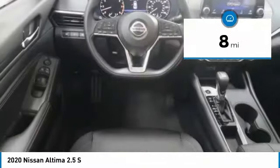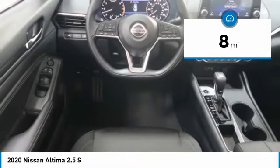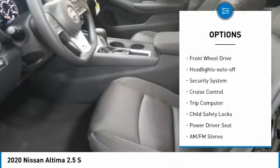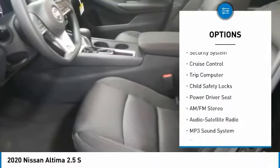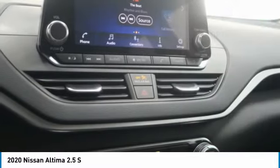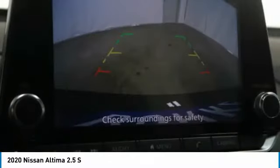This vehicle has less than 100 miles. Here are some of this vehicle's great options: traction control, remote keyless entry, mirror memory, remote trunk release, FWD, headlights auto off, security system, cruise control, trip computer, and child safety locks.